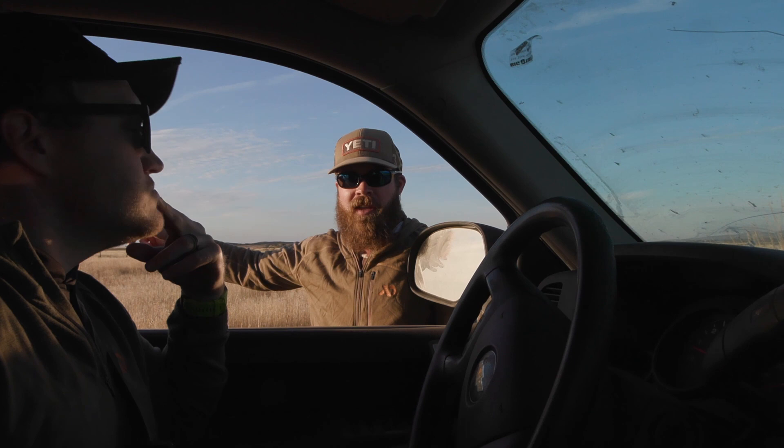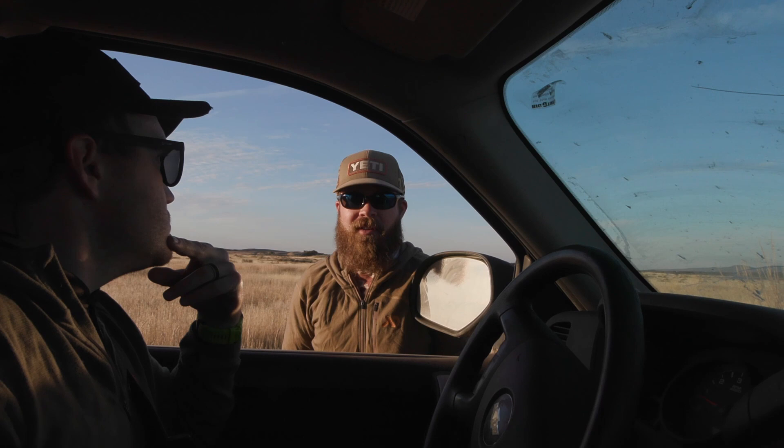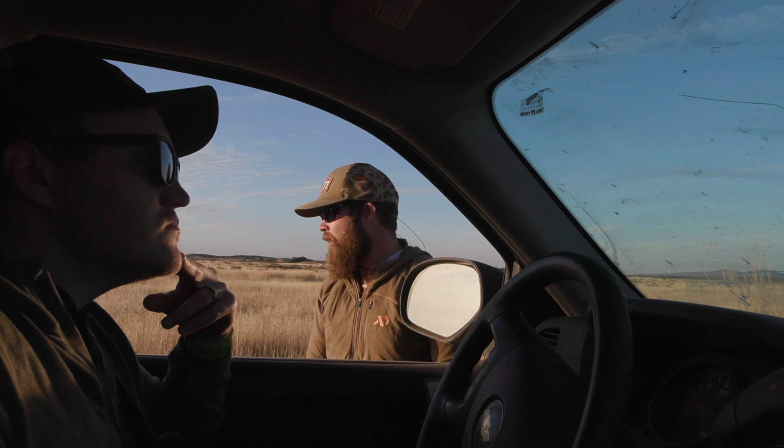To find sharp-tails on fall leks is normal, but to find sage grouse on fall leks — they just don't do that. So that's kind of weird, but that's exactly where they strut in the spring.